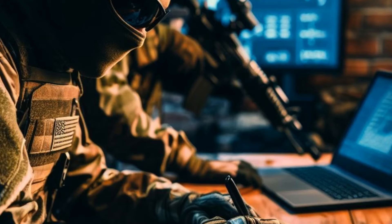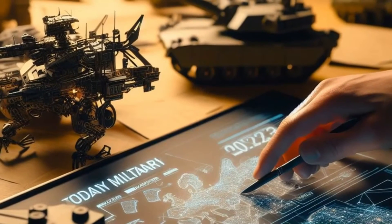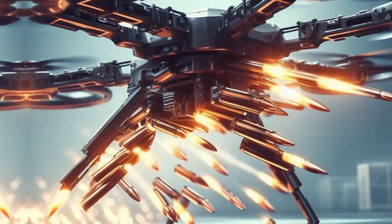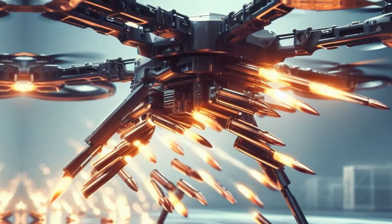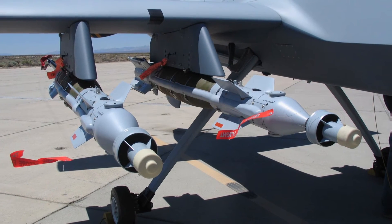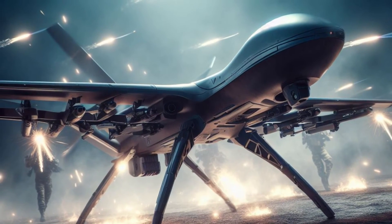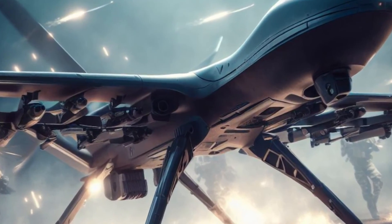Fire Factory is one of the most advanced and controversial AI systems ever used in warfare. It raises many ethical and legal questions, such as who is responsible for the decisions and actions of the AI, and what are the risks and consequences of relying on increasingly autonomous systems. Some critics argue that Fire Factory could lead to more violence and escalation by making war more efficient and less costly. Others warn that it could make mistakes or be hacked, resulting in unintended or catastrophic outcomes. Some also question the legality and morality of using AI to target and kill human beings, especially in situations where there is no clear or imminent threat.